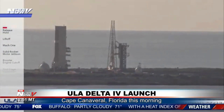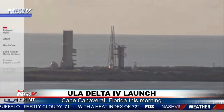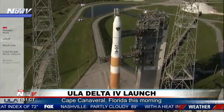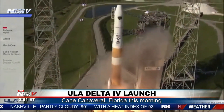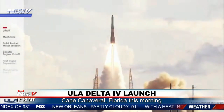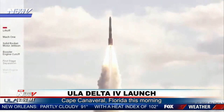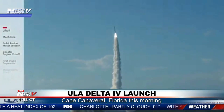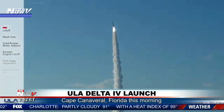At number 2, we have the Delta IV Medium rocket. This rocket has been used to launch a wide variety of spacecraft, including NASA's Mars rovers and the Parker Solar Probe. But what makes it really cool is that it has a secret weapon — it's equipped with a set of fins that allow it to make precise maneuvers during flight. So not only is it powerful, but it's also nimble like a ninja.